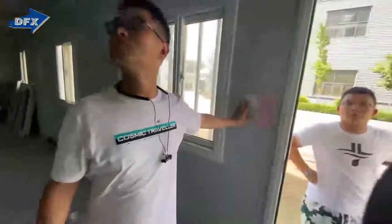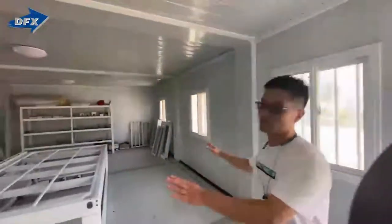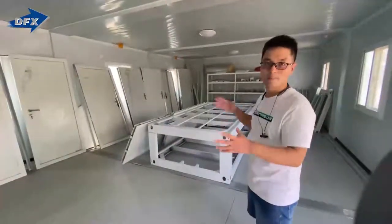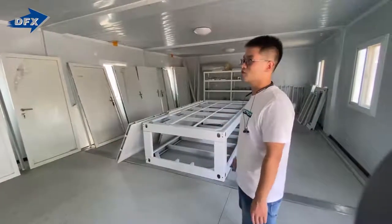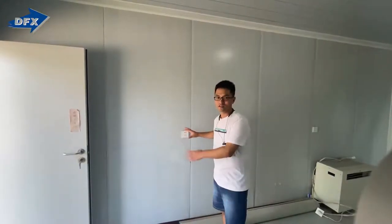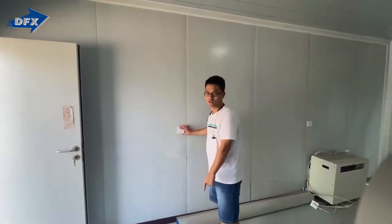Let's open the light so you can check. This is three units combined and we make it like a meeting room — you can of course change it for living. This is the wall here: sandwich panel wall, with Chinese standard socket. But we can change to New Zealand standard socket and switches.